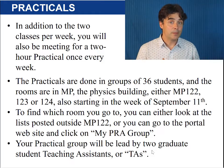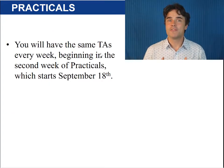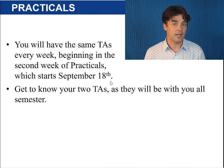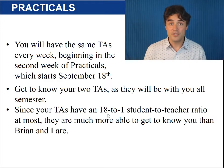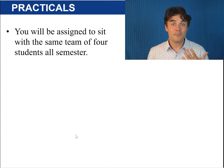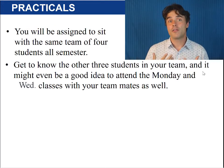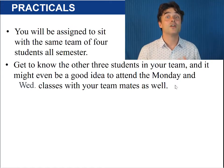Your practical group will be led by two graduate student teaching assistants, or TAs. You will have the same TAs every week beginning in the second week of practicals, which starts September 18th. Get to know your two TAs as they will be with you all semester. Since your TAs have an 18 to 1 student-to-teacher ratio at most, they are much more able to get to know you than Brian and I are. You will also be assigned to sit with the same team of four students all semester, and it might even be a good idea to attend the Monday and Wednesday classes with your teammates as well.